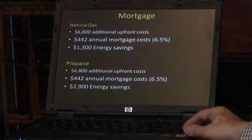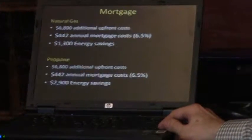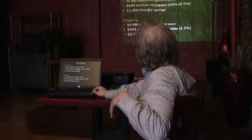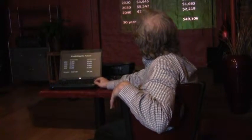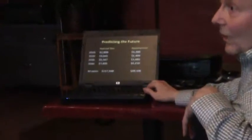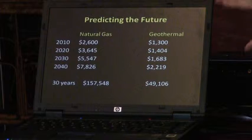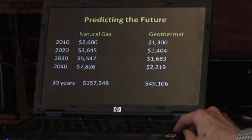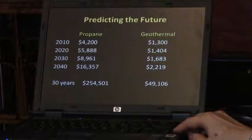If you put this in terms of a mortgage, borrowing money to do this would cost about $400 per year in mortgage payments, versus $1,300 in energy savings. One thing to consider is predicting where natural gas prices are going — fracking may keep them low for a while, but that won't last indefinitely. With a natural gas system, energy costs will go up quite a bit over the years; with geothermal and propane, looking over a long period, you're really saving a lot of money.